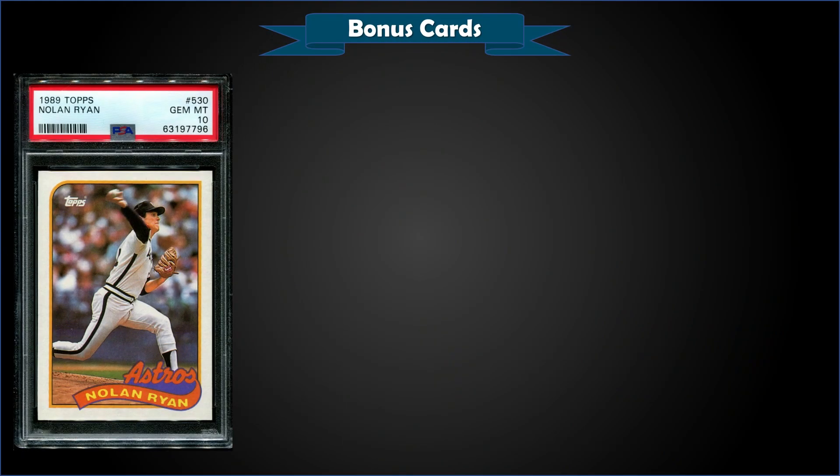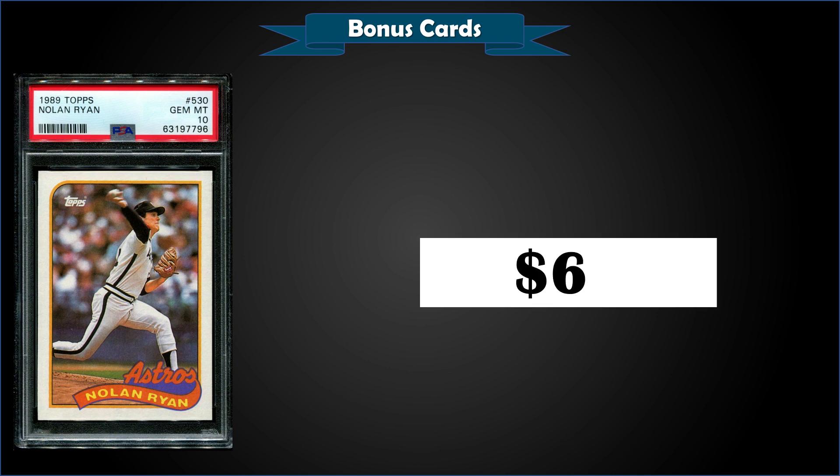From 1989 Topps, we have a Nolan Ryan base card graded gem mint PSA 10. This card sold at auction for $68. Even in the middle of the junk wax era, Nolan Ryan base cards sell fairly strong. $68 doesn't seem like a lot, but now that grading is starting to get down to the $20 range, this is a pop of 556 — pretty high pop — and it still commanded $68 at auction. I'm kind of impressed with that for an '89 Topps. Must be a lot of Nolan Ryan collectors out there.